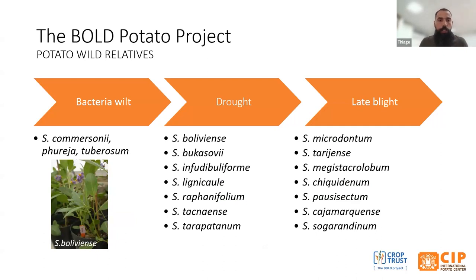In the case of the BOLD project, we are working on three major diseases: bacterial wilt, drought, and late blight resistance. We have different wild species that we are working with depending on the trait. Once we identify the source of the trait we are looking for, we use that particular source into the main gene pools we have at CIP. It's a big diversity and we are using this diversity for those traits.